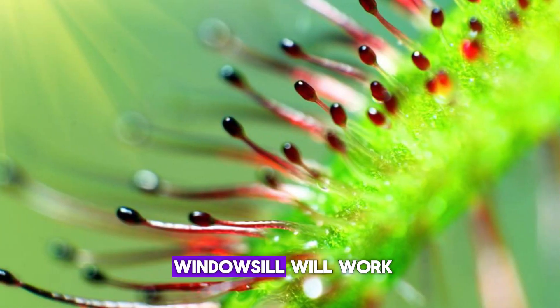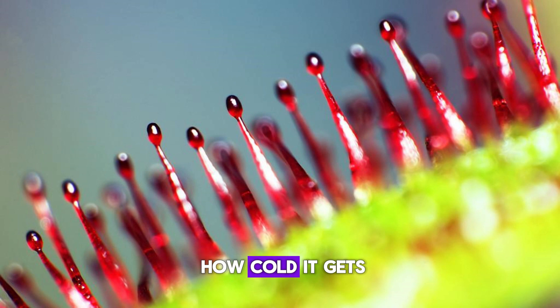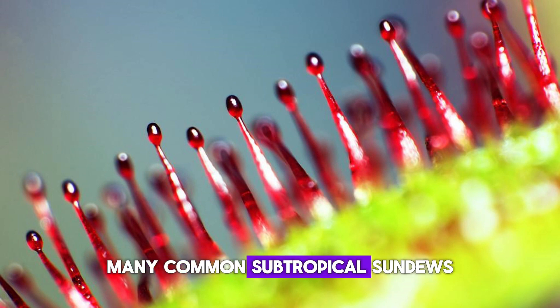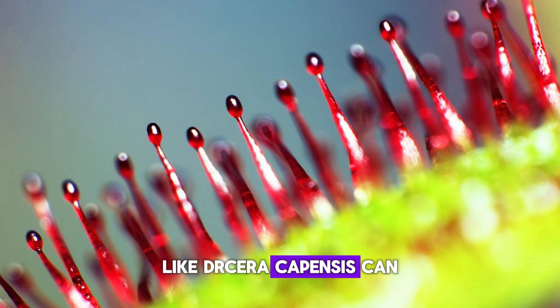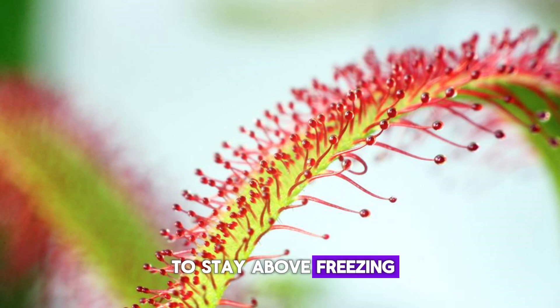A very sunny windowsill will work if you don't want to keep them outside. If you do have a nice place to keep them outside, consider how cold it gets in your area. Many common subtropical sundews like Drosera capensis can handle light frosts, but generally prefer temperatures to stay above freezing during the winter.